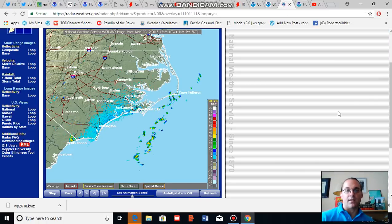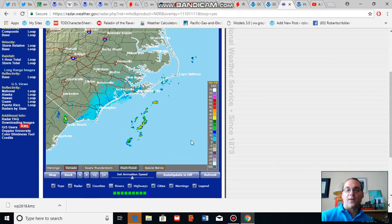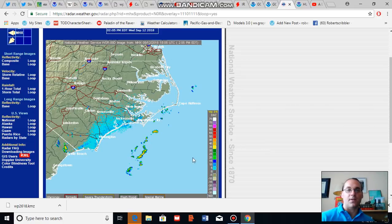The extreme outer outflow of Florence is starting to encounter the outer banks, and we do have some indication of this on radar as some very light showers and thunderstorms run in near Cape Hatteras and circulate in toward the Moorhead City region.